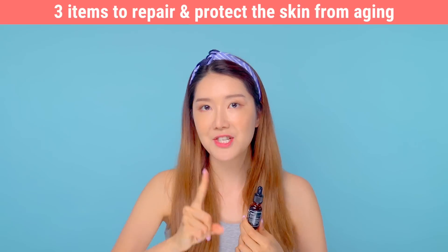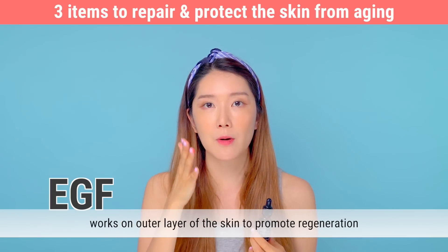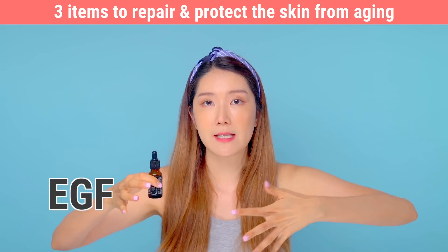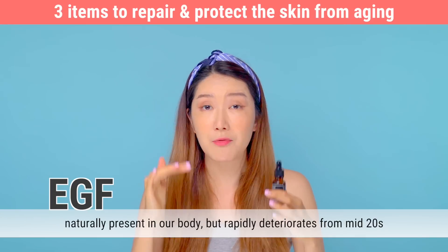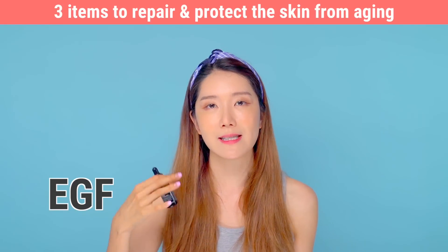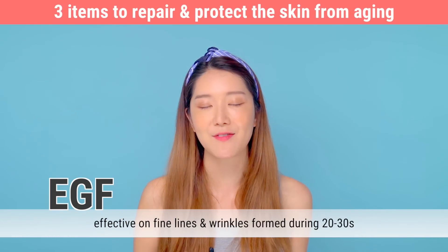The first key component is EGF, which works on the outer surface of your skin. It's very effective for wrinkles formed in your mid-20s up through your 30s, and it really helps with skin regeneration. EGF is naturally present in your body, but from your mid-20s it starts deteriorating rapidly. Replenishing the skin's EGF with skincare regulates the skin's turnover cycle, making skin regeneration faster, strengthening the outer barrier, making the skin plump, and quickly improving fine lines.